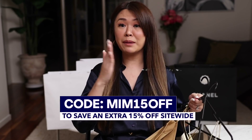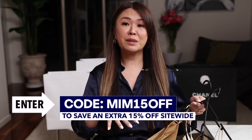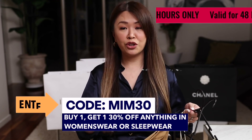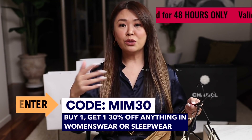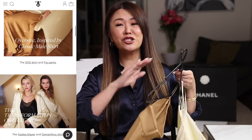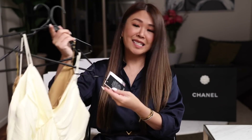I also want to let you know with LilySilk I have the highest discount code. I still have my MIM15 code for 15% off anything site-wide. I also have a 48-hour code - MIM30 - where you buy one and get one 30% off. LilySilk are not going to be doing as big discounts anymore - they've really changed. Their website still has beautiful silk clothing, silk pajamas, silk pillowcases, and more modern pieces. I love that all their new packaging is sustainable.